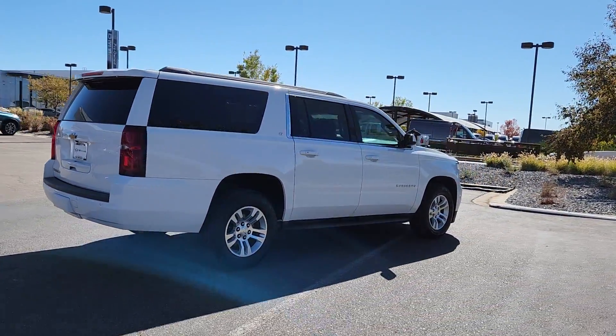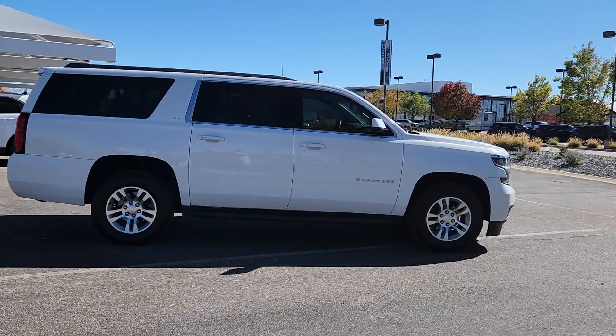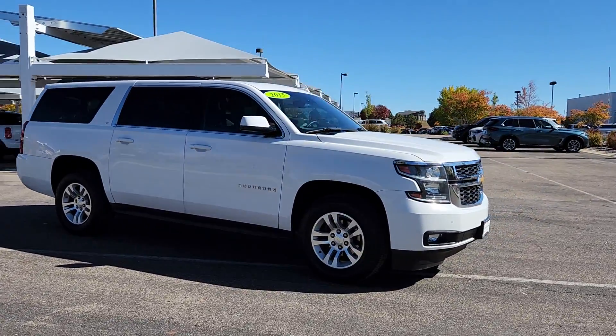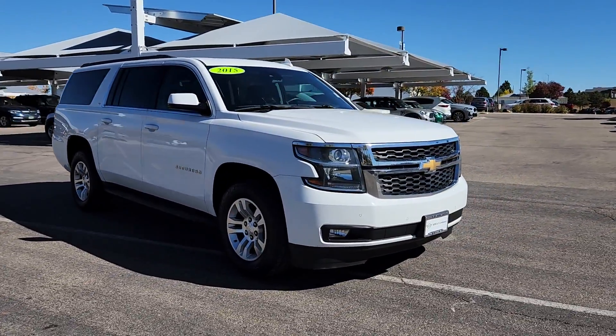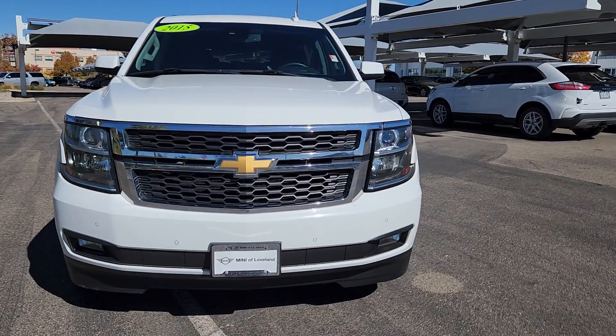These are just some of the great options this vehicle comes with: wireless charging station, pre-collision system, lane departure warning, sunroof, moonroof, keyless entry, premium sound system, fog lamps, keyless start, heated mirrors, and lane keeping assist.